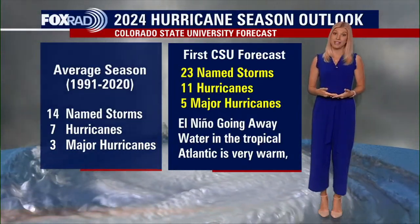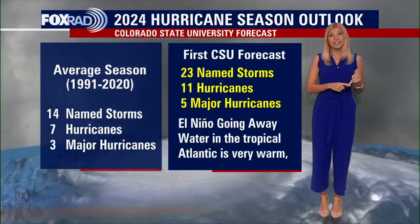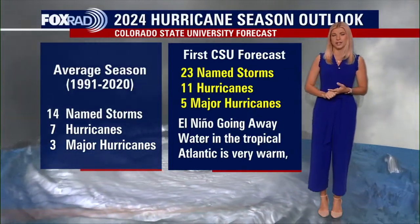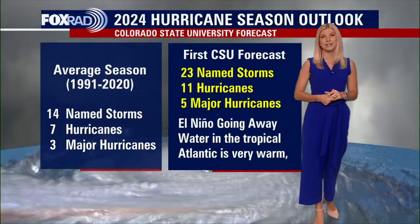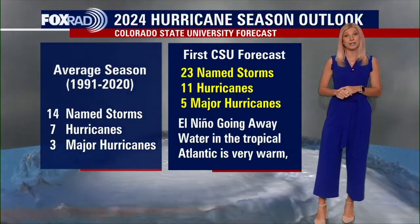Now is the time to start thinking about your hurricane kits. Make sure that you have enough medication at home; if you have kids, that you have enough diapers and baby wipes; and don't forget about your pets. We're going to continue to bring you those updates and tips, starting now and continuing through hurricane season.